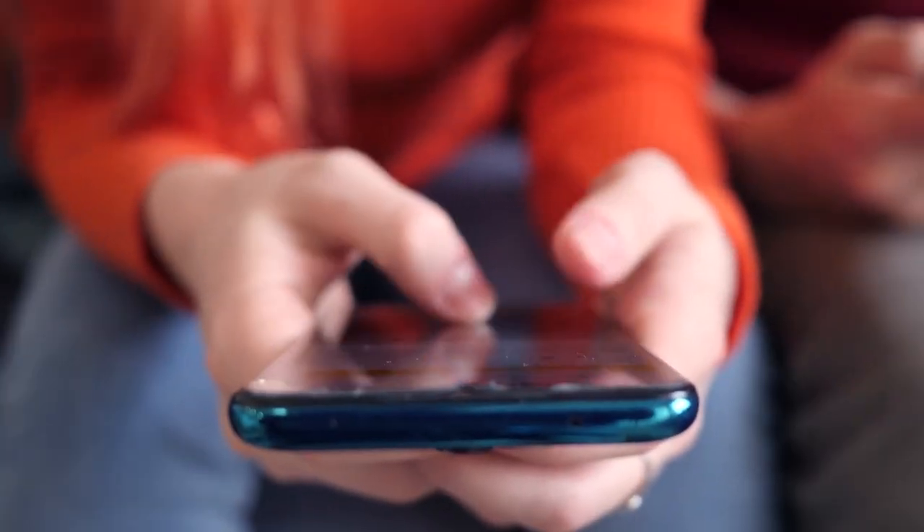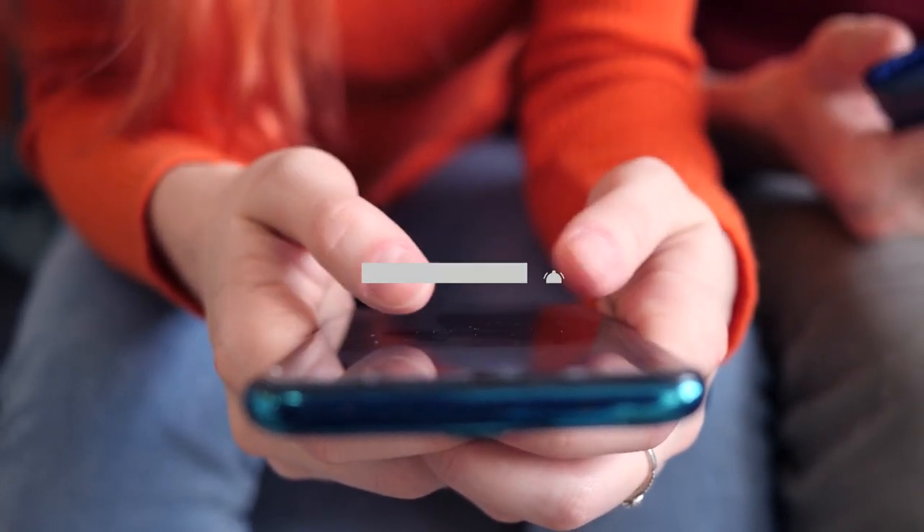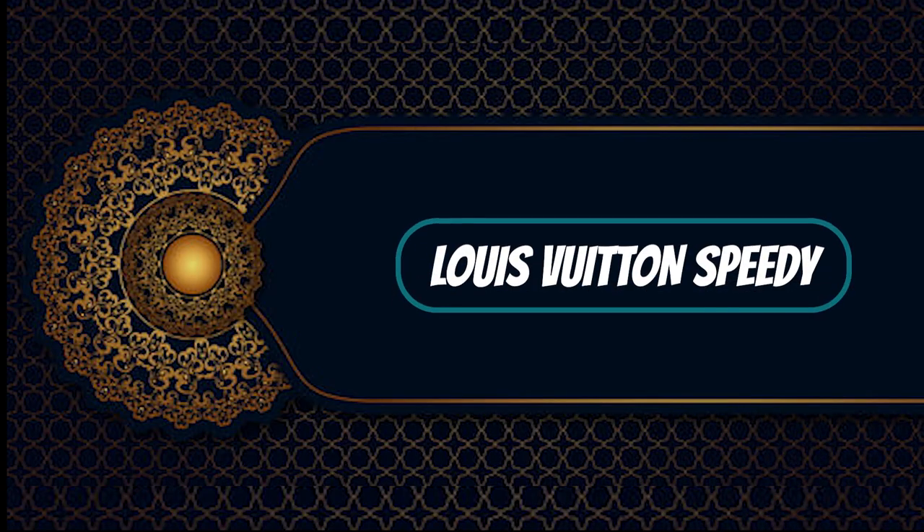Before we begin, make sure to visit our channel and subscribe to keep yourself updated with all things fashion and luxury.